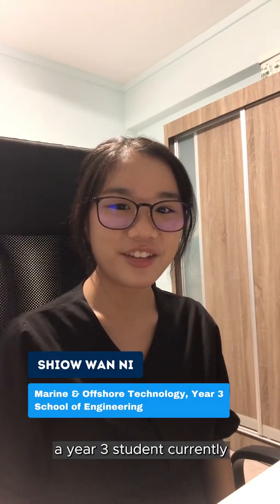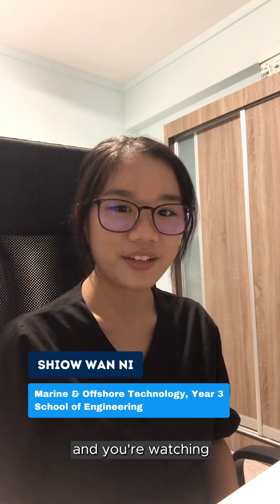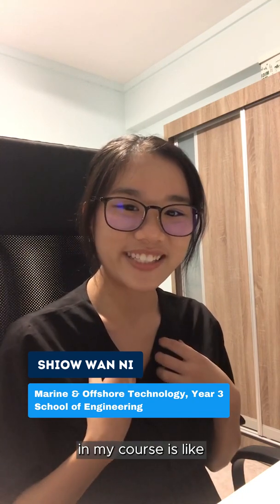Hi, my name is Wani, a Year 3 student currently pursuing the Diploma in Marine and Offshore Technology from the School of Engineering, and you're watching Of Course NP, where I'll be showing you what a day in the life of an NP student in my course is like.